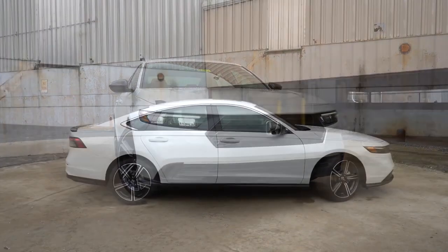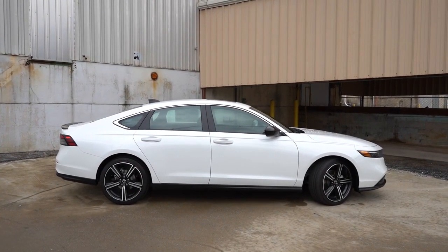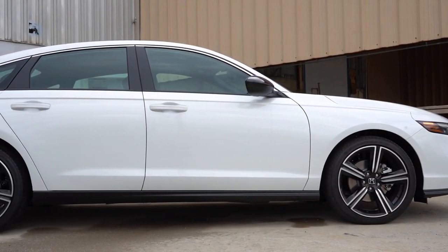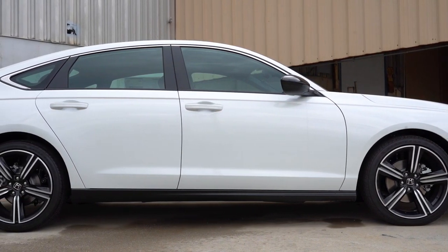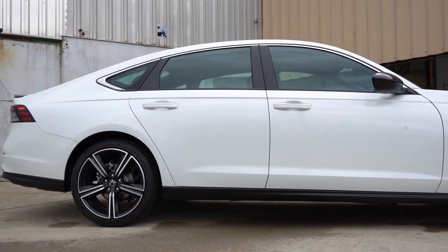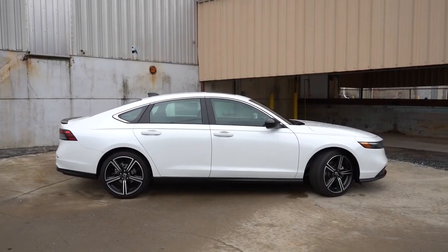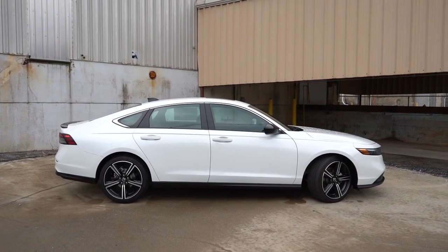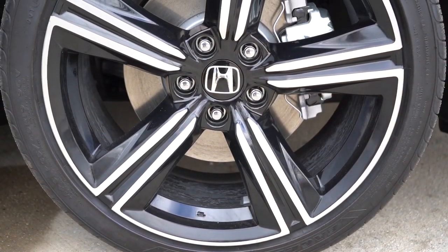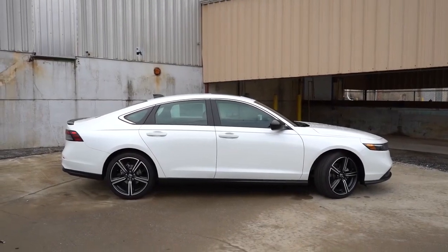Around to the side: there's chrome trim surrounding the upper portion of the windows. Body-color power-adjustable side mirrors come standard, though on the Sport trim levels they are gloss black. Mirrors are heated from the EX trim and up, with LED integrated turn signals on the EX-L and Touring. You only get the reverse gear tilt-down feature on the Touring. Wheels are 17-inch alloys on LX, EX, and EX-L, and 19-inch alloys on the Sport trim levels and Touring.